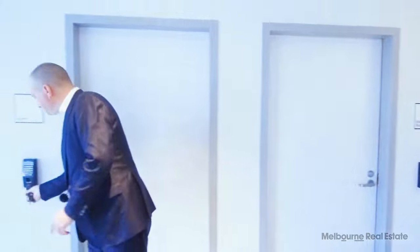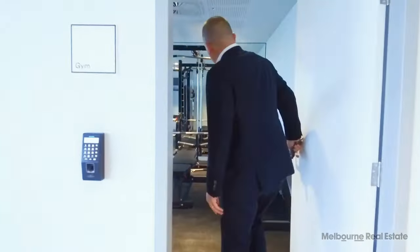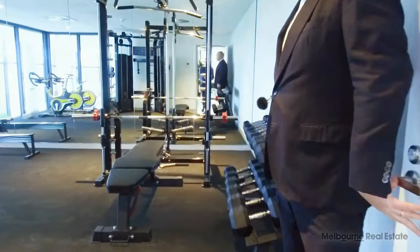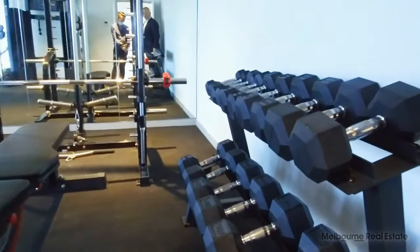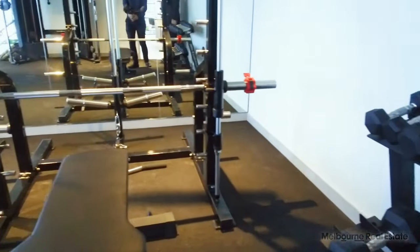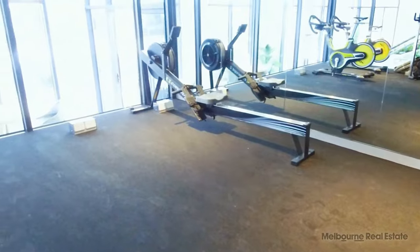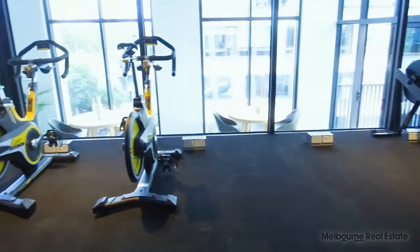There's also a gym, and I'm sure it's going to be popular. The building management may arrange for a personal trainer to come down and show you how to use all of the equipment to its best, so you can get the most out of your time here at Montague Square.